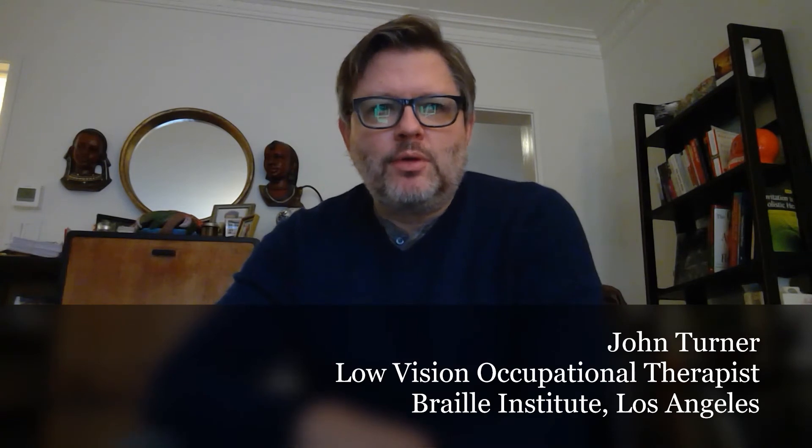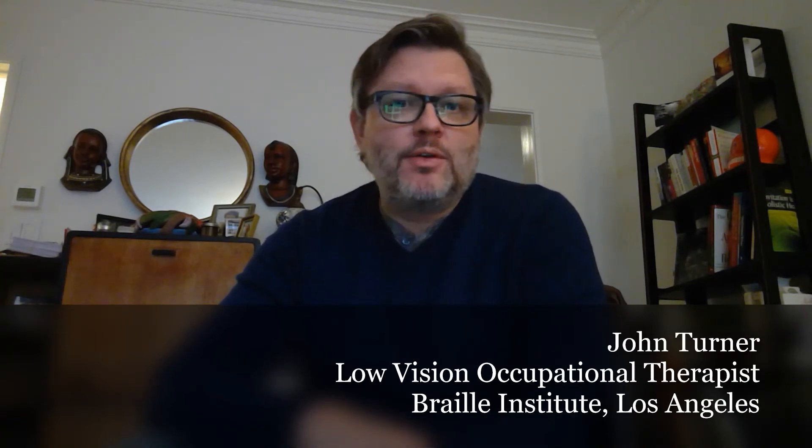Since the pandemic started, we have been providing low vision services via teleservice, similar to a video conference or audio conference. And although the technology can be a bit challenging, we're able to provide an abridged version of the assessment that we do in person, and really get some good background information to move forward on a plan to help with your low vision needs.